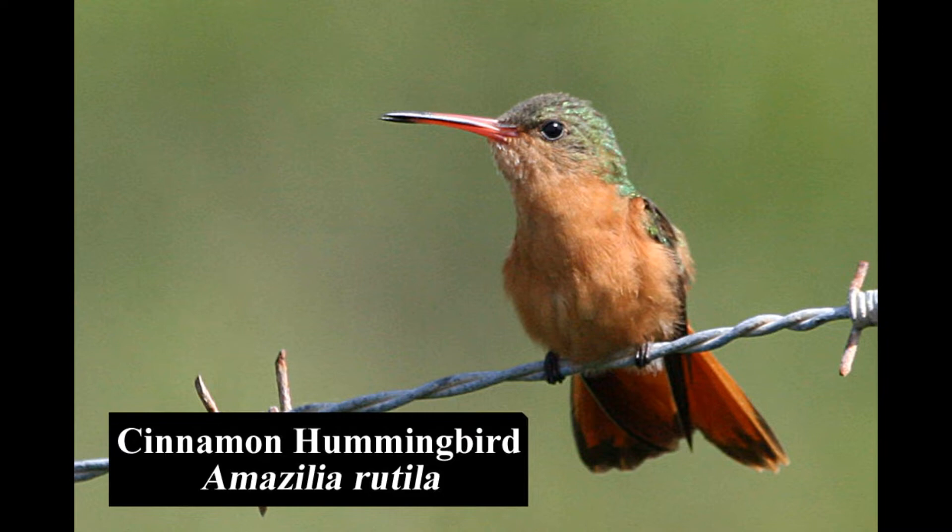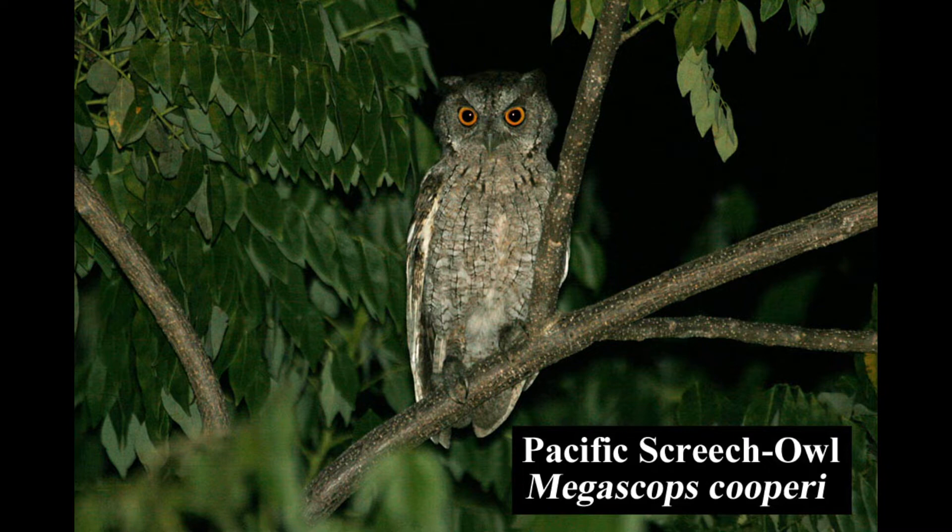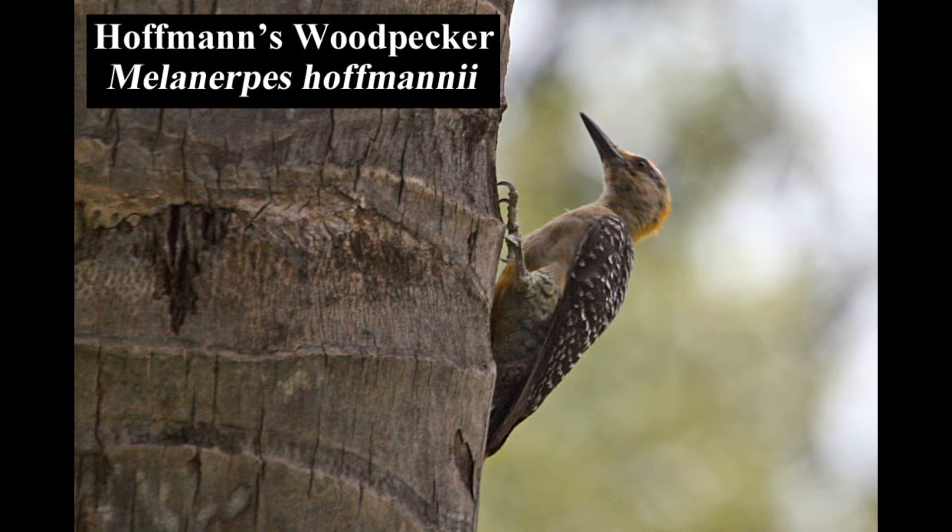The Pacific screech owl is fairly common in scrubby woodlands, thorn forests, and gardens. The Hoffmann's woodpecker is common in open areas with relatively few trees, parks, and gardens, mainly in the northwest and the central valley.